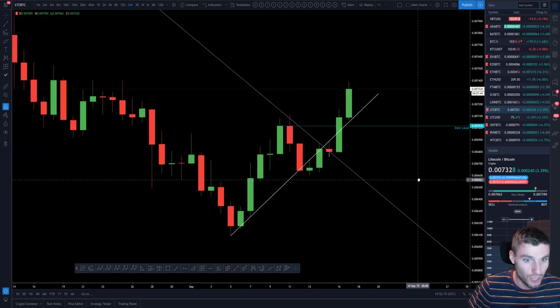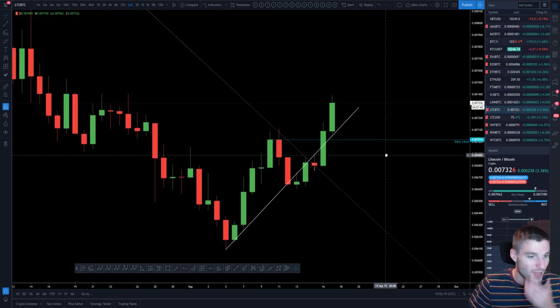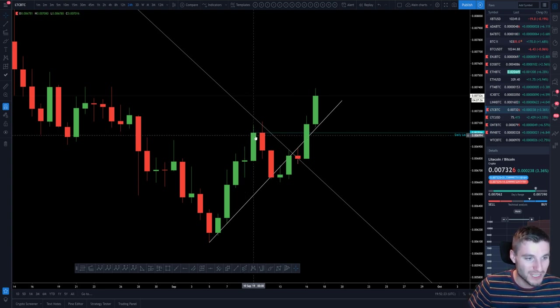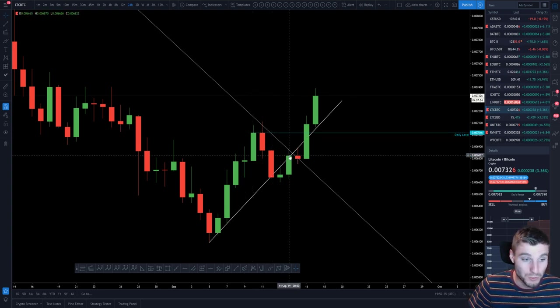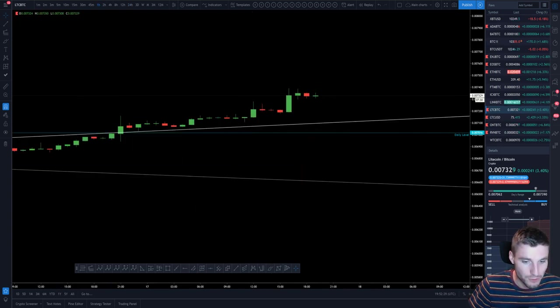Sorry, I've got a cold and a lot going on at the moment — I hope you appreciate this video. What we see is this daily level, now broken through, and one would expect it to act as support. So yeah, I've got my eyes on that.